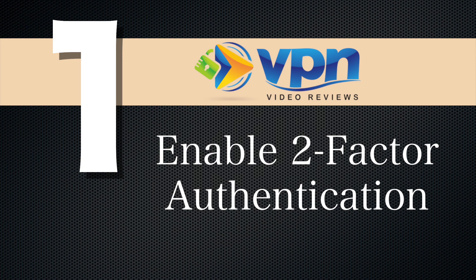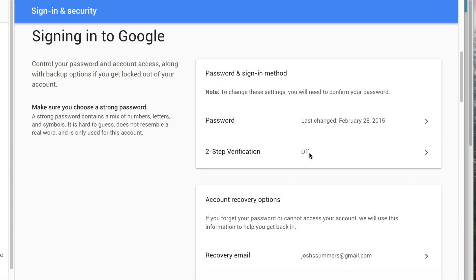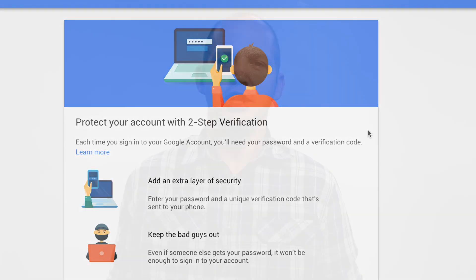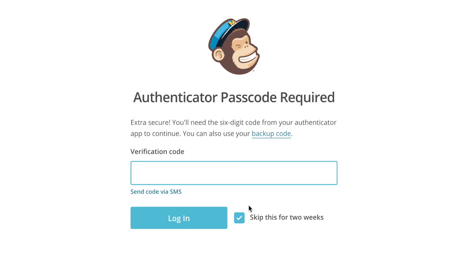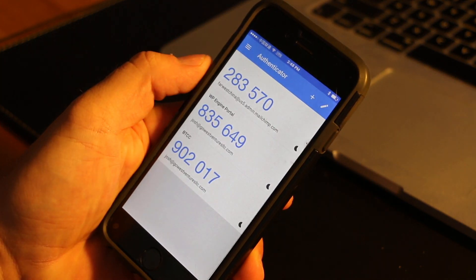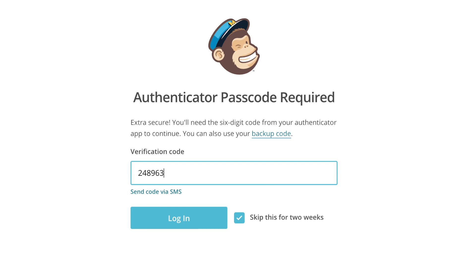First, enable two-factor authentication. This can be done through your email client or through a number of different online software pieces that you use. So the way it works is, let's say I want to log into my MailChimp software. Before I can do so, I have to give them a code that I can only get on my authorized phone. That's two-factor authentication.